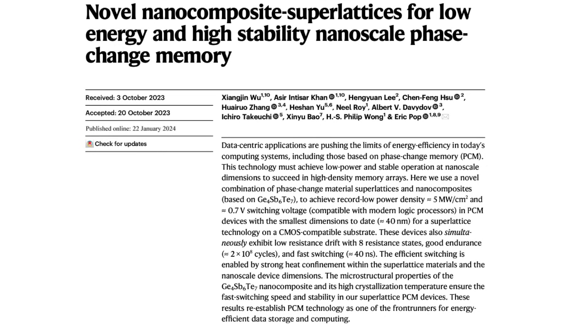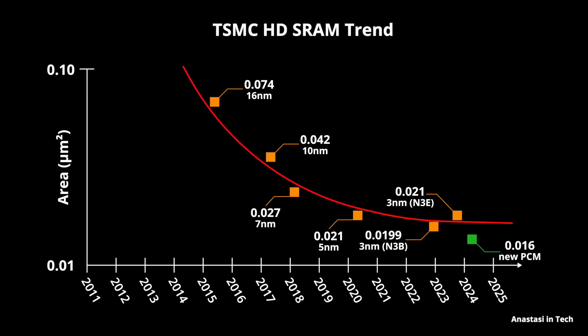This new memory technology checks all our boxes. First, it has very fast access time in the range of a few nanoseconds. Second, it works at low operating voltage, compatible with modern processors. According to the paper, it has the smallest dimensions to date at 0.16 micrometer squared — denser than TSMC's SRAM cells in the 3nm process node. My back-of-the-envelope calculations suggest it is about 23% more area-efficient.